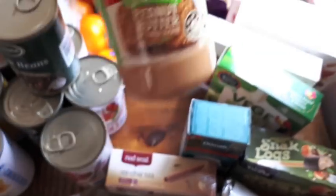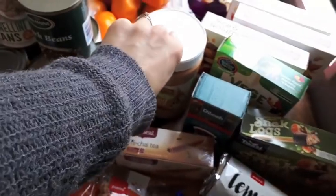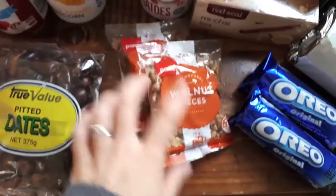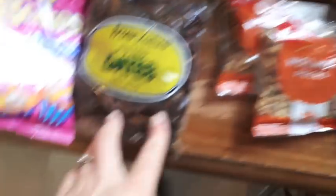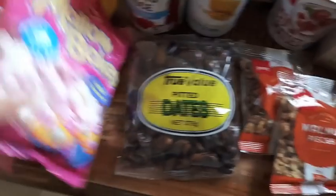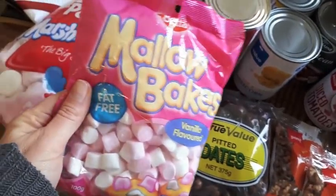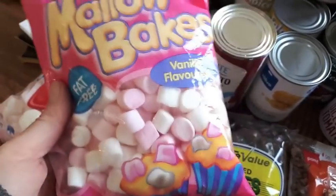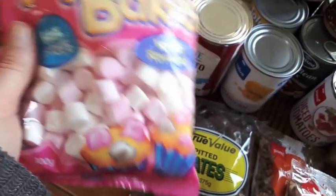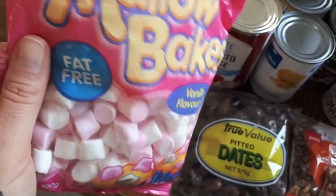I got a big jar of peanut butter for $5.50, which is a good price. I bought two packets of walnuts for baking — just under $2 each — and some dates for $2 as well. I did buy some marshmallows this week — these are for hot chocolates for the kids, because it's the middle of winter. That's kind of like their treat after school in winter. In summer we do icy poles and smoothies, but in winter it's hot chocolate.